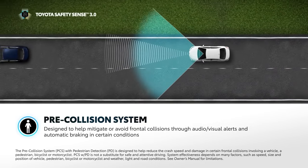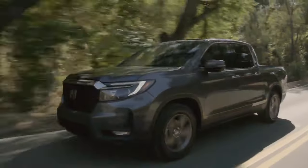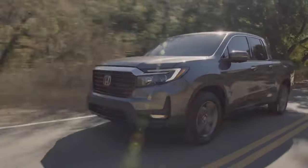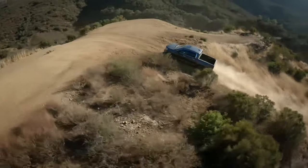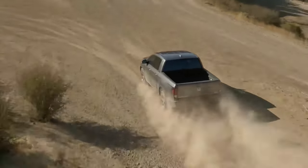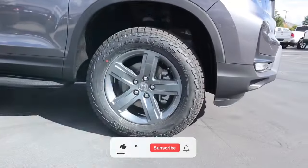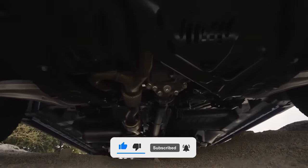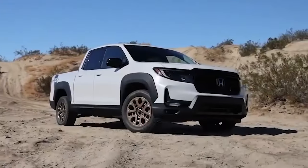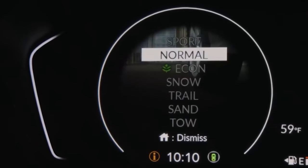When it comes to towing capacity, the 2024 Honda Ridgeline is capable of hauling up to 5,000 pounds, making it a strong choice for motorists who want to pull smaller recreational vehicles such as snowmobiles — and it is also useful for boat owners. Towing is made simpler by the presence of 262 pound-feet of torque and the option to upgrade to all-wheel drive.